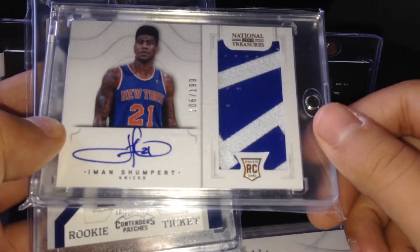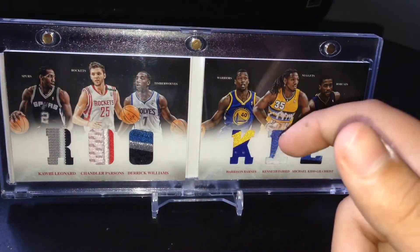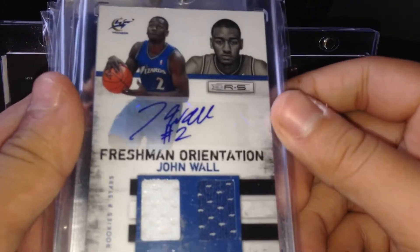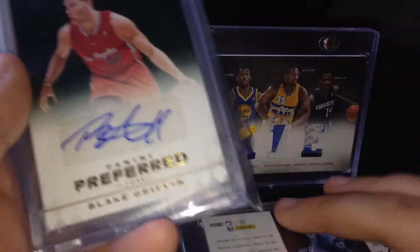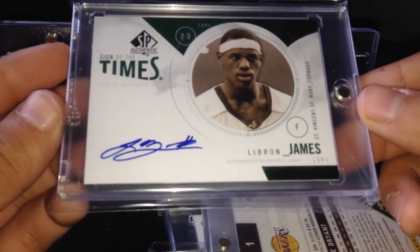Iman Shumpert RPA numbered to 199. Paul George manufactured patch rookie autograph. Scottie Pippen autograph numbered to 49 — three of them. John Wall dual jersey autograph to 49. Kevin Love patch autograph numbered to 10, now on the Cavs. Blake Griffin autograph numbered to 3. Kobe Bryant on-card autograph numbered to 100 — one of the cleanest ones you'll see.